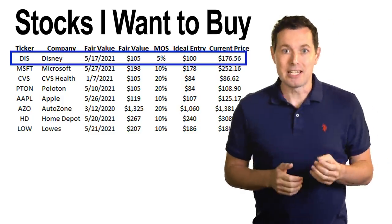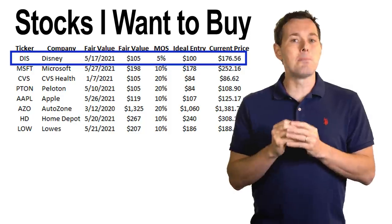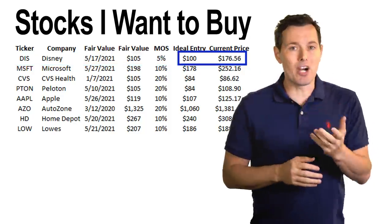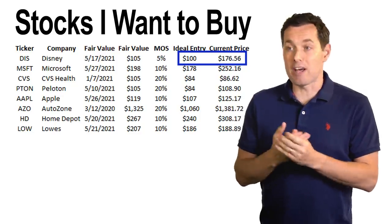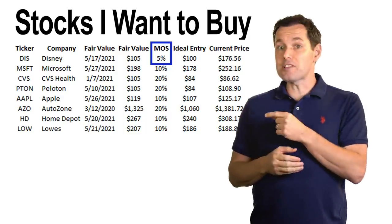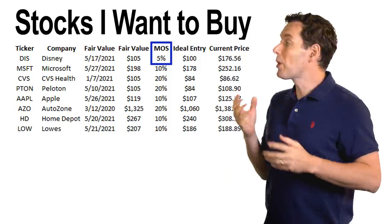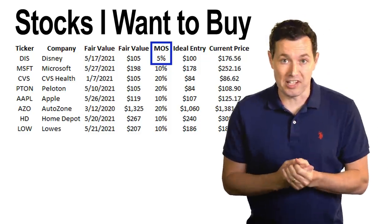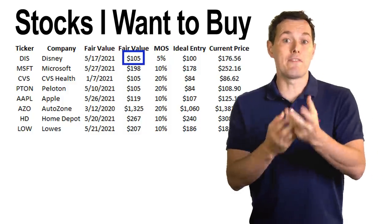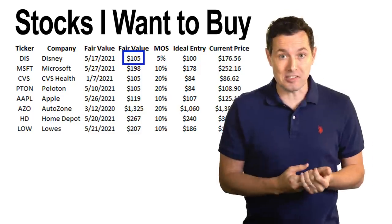The first stock on this list is Disney. Disney is a stock I actually already own, but I would love to buy more. This is one of the companies that I really, really like, but it is way far away from what I calculate to be the fair value of the stock. I have a margin of safety for this stock of just 5% — that's the lowest one on the whole list. For anyone unfamiliar with the concept of margin of safety, basically what we do is we calculate what we believe to be the fair value of the stock, perhaps using something like discounted cash flow, which is what I did in the case of Disney.